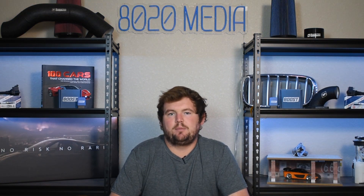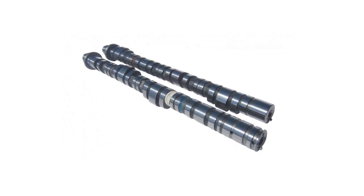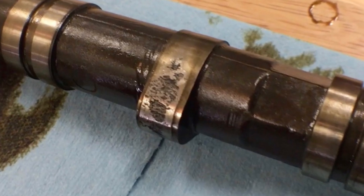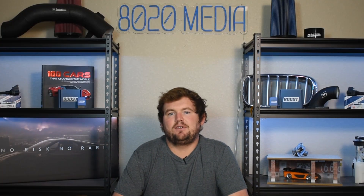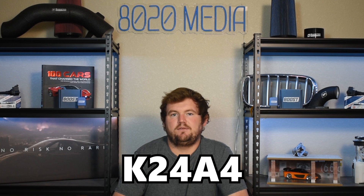Moving on to the second common problem, we have cam lobe galling. Cam lobes are responsible for controlling valve lift, and galling of the exhaust cam lobes on the K24 is a well-known and well-documented issue. This really just boils down to excessive friction on those cam lobes, which can ultimately cause galling and wear. This can affect just about any variant of the Honda K24 engine, however exhaust cam lobe galling appears most common on the K24 A1 as well as the K24 A4.